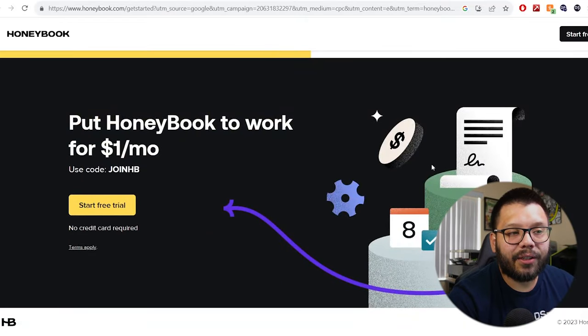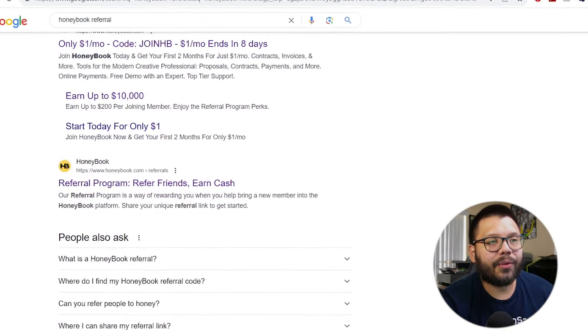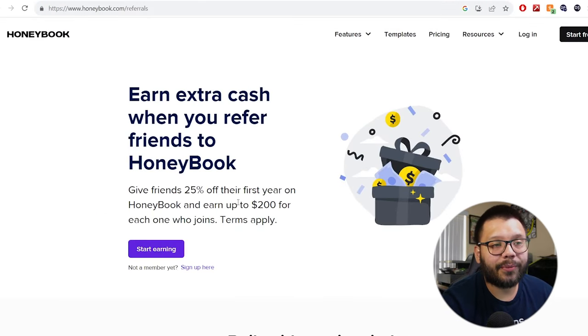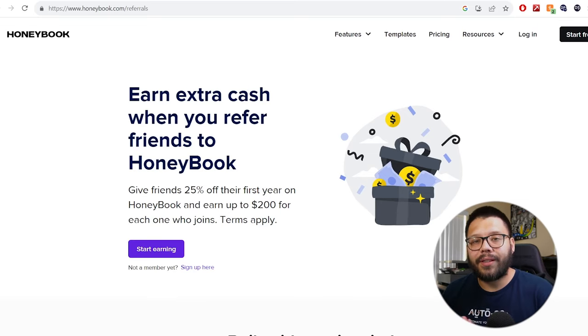It might be hard to find certain softwares that have affiliate programs, but most of them actually do. If you find a software or service that you think could be very helpful to somebody, you can start looking through their website for anything that has to do with an affiliate program. A simple Google search did the trick — I Googled 'HoneyBook Referral' and found their Referral Program: 'Refer Friends, Earn Cash.' If you refer somebody, they get 25% off their first year and you can get up to $200 per person. Do this with five different people and you already have $1,000. Imagine having a collection of different services and softwares that are wildly popular in certain niches — you have a very lucrative business that you really only have to set up once or twice. As long as people keep paying for the services, whether monthly or annually, you're going to be making a commission.